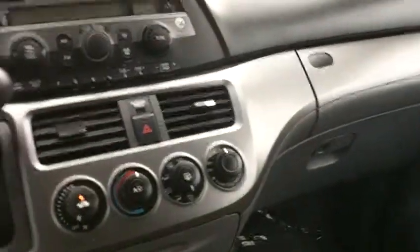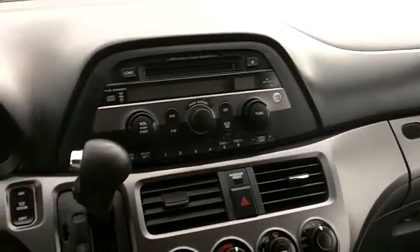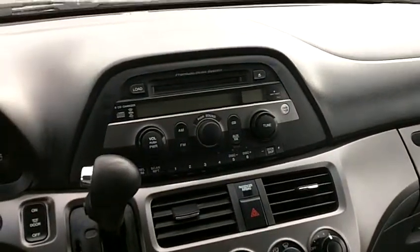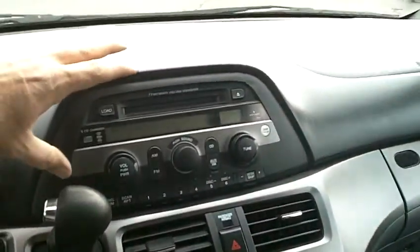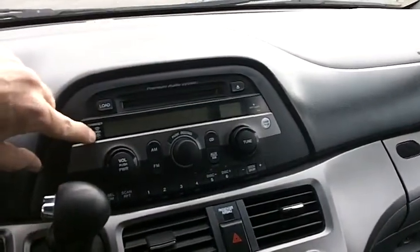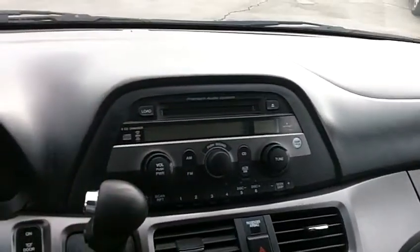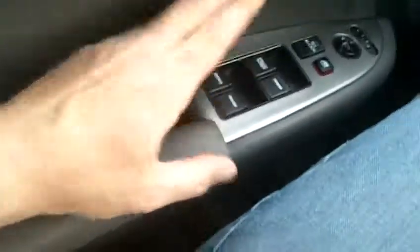Front dash is very nice and very clean. The standard radio in these Odysseys is the AM-FM CD player, but this one has an upgraded Honda radio — the AM-FM 6-disc CD changer that is also XM radio ready. So that's another nice upgrade. Cruise control buttons are on the steering wheel, and we've got power windows, locks, and mirrors.